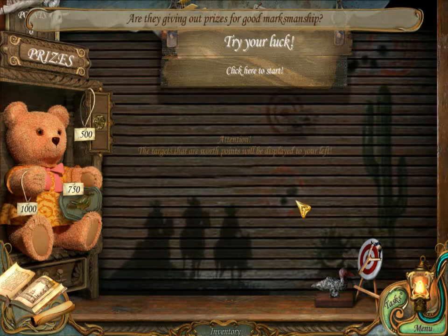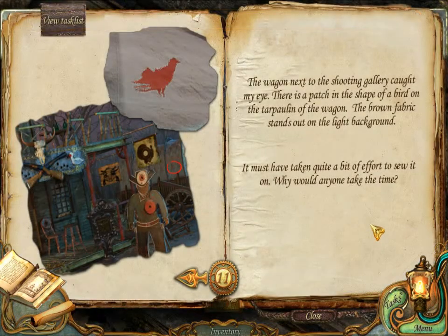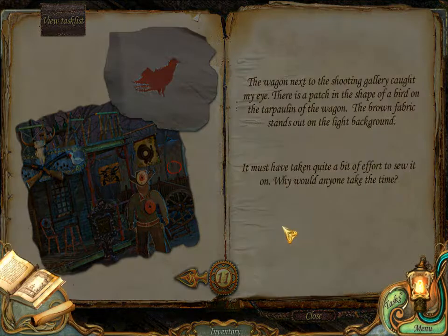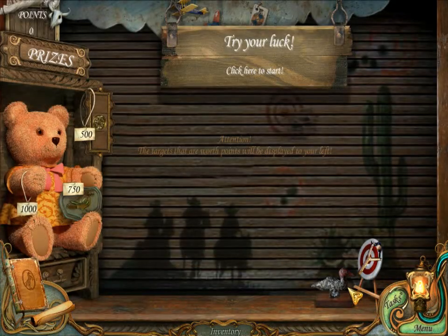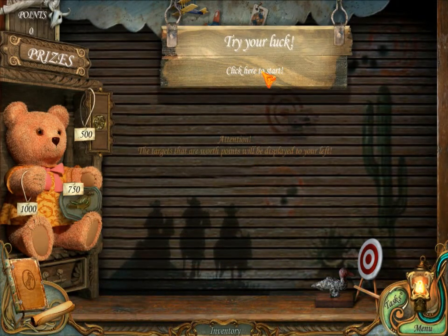Are they giving out prizes for good marksmanship? Try your luck — click here to start. Attention: the targets that are worth points will be displayed on your left. Oh, we can get a coin here. The wagon next to the shooting gallery caught my eye — there's a patch in the shape of a bird on the tarpaulin of the wagon. The brown fabric stands out on the light background. It must have taken quite a bit of effort to sew it on — why would anyone take the time? Slingshot.